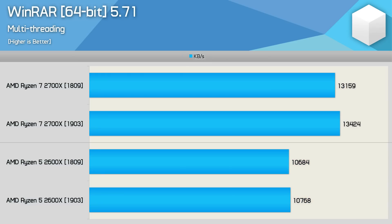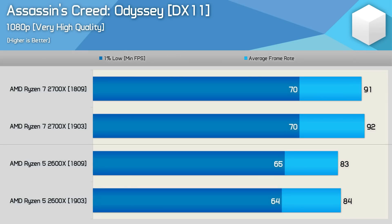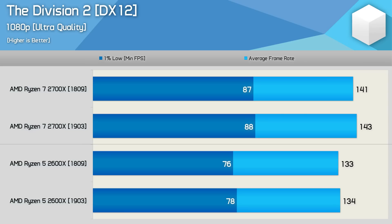Moving to WinRAR, we do see a 2% performance improvement for the 2700X based on a three-run average, but it's hard to say if the new Windows build is responsible for such a small gain. Typically I'd consider 2% to be within the margin of error, and the 2600X shows less than 1% improvement. In Premiere, again nothing to report - less than 1% difference for both CPUs. I benchmarked 10 games with both versions of Windows and there were no noteworthy margins to speak of, so I'll just cycle through the graphs.